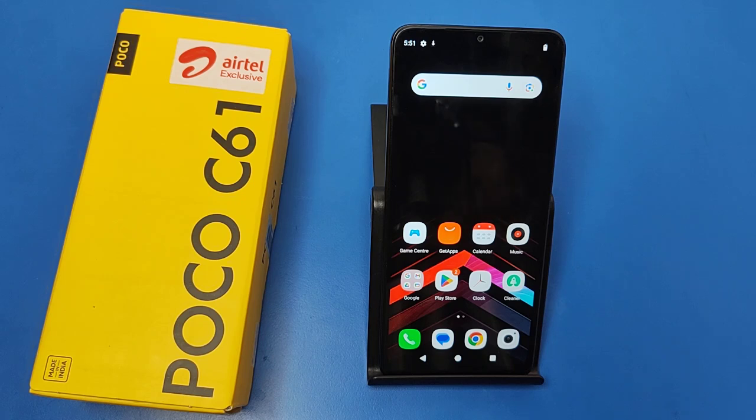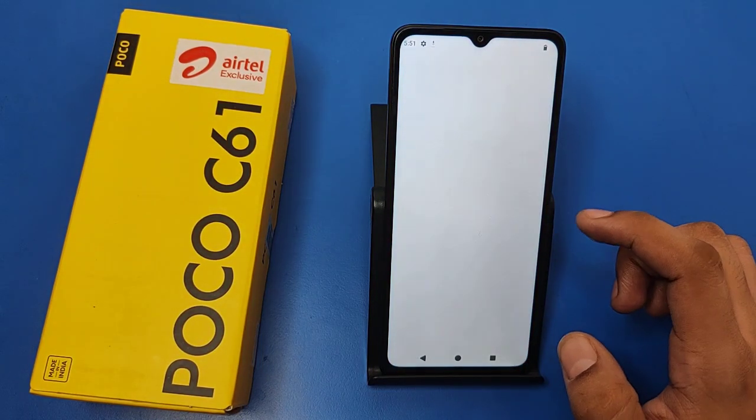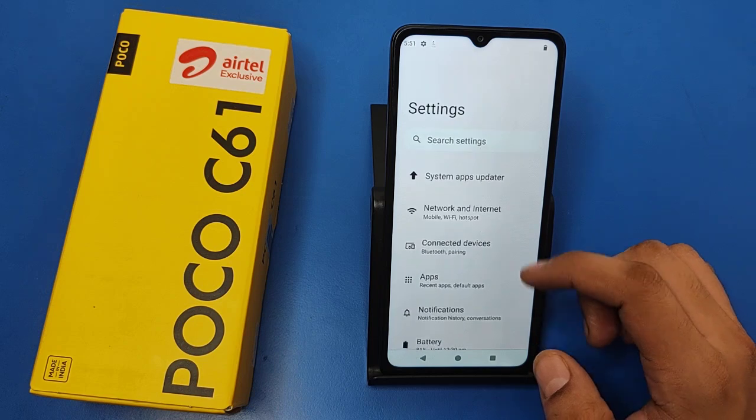Hello friends, welcome to our YouTube channel. In this video I'm going to tell you about how you can fix the hotspot problem in your Poco C61 smartphone. Before watching this video, if you have not subscribed to our YouTube channel, then subscribe to it and like our video. So let's start.